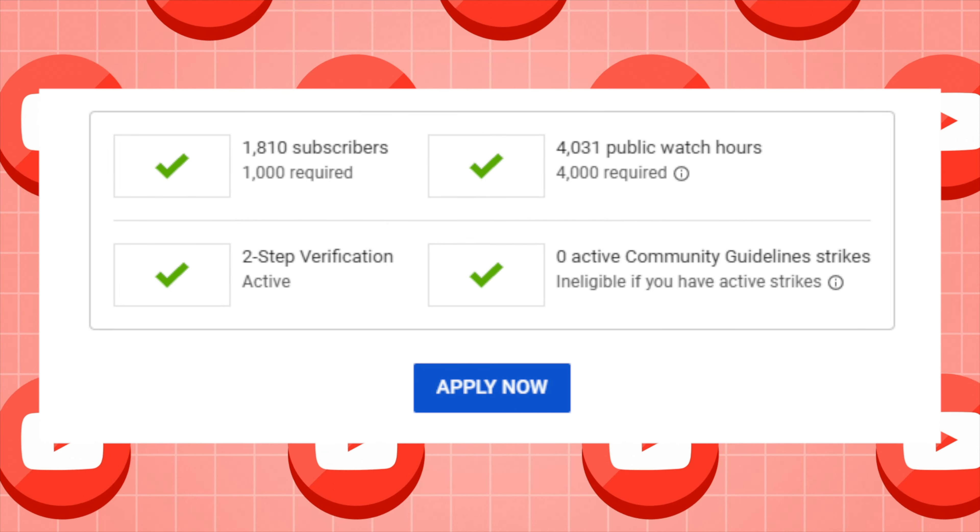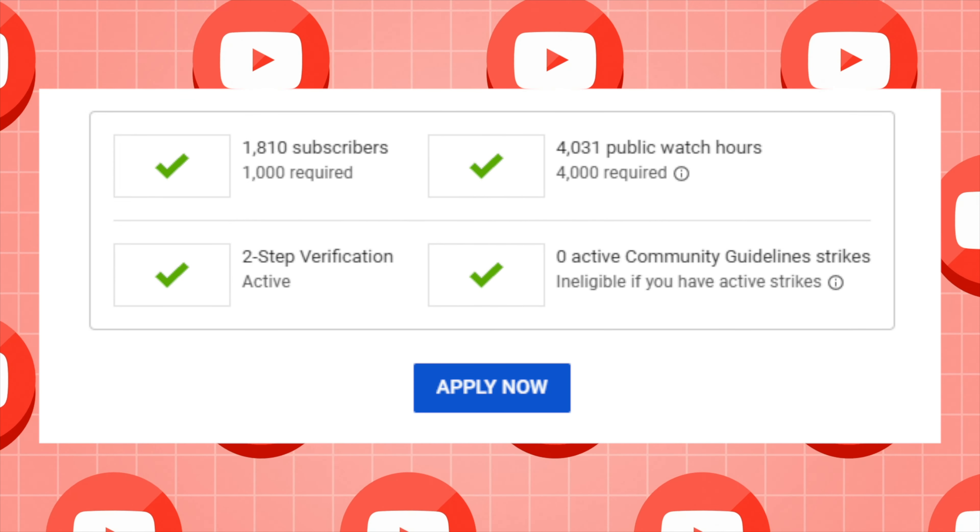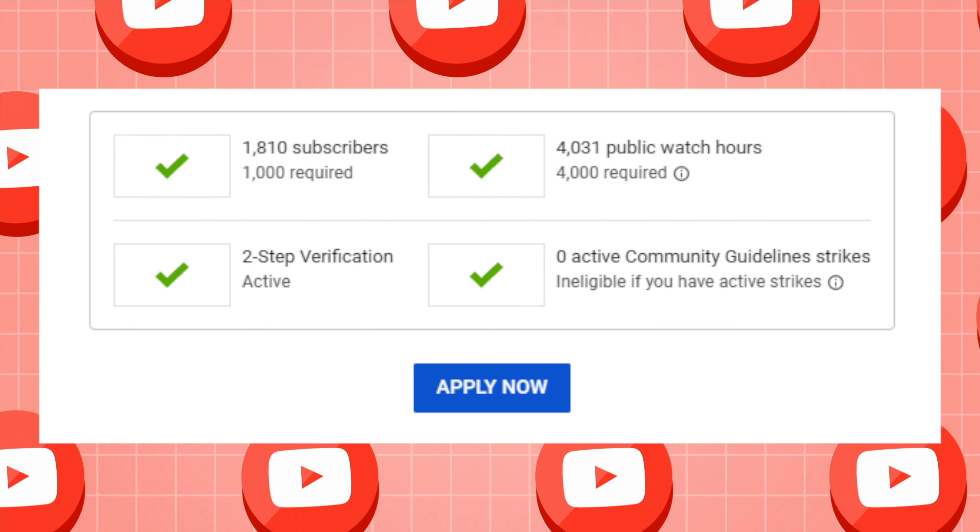But remember, in order to get into the partnership program, you will have to gain 1000 subscribers and 4000 hours of watch time.